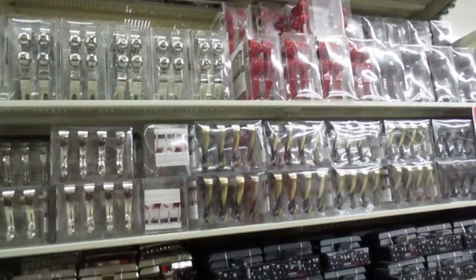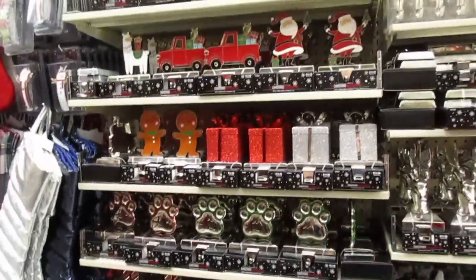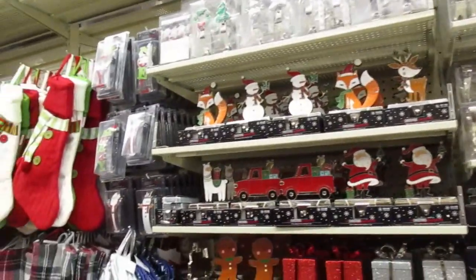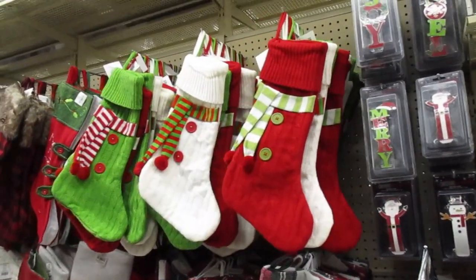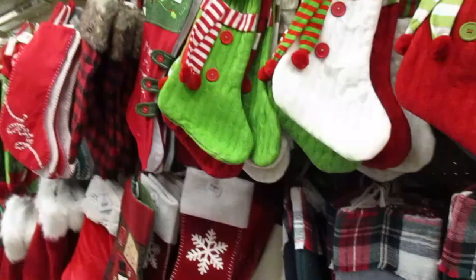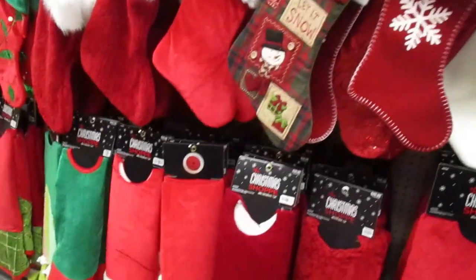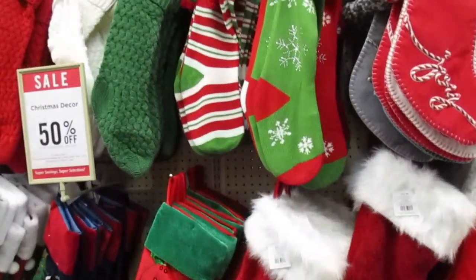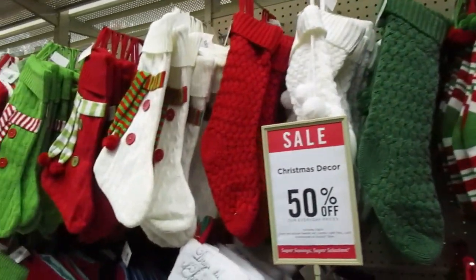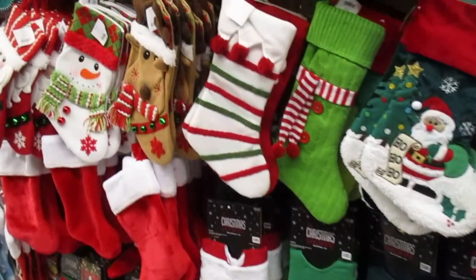Over here we have stocking hangers. If you can't find a stocking hanger here, you might be too picky — just kidding — but if you can't find one here, you have a very specific thing you're looking for. I'm determined to keep filming because I haven't gotten out much, and I thought it might give me some inspiration, and maybe give you some inspiration as well.